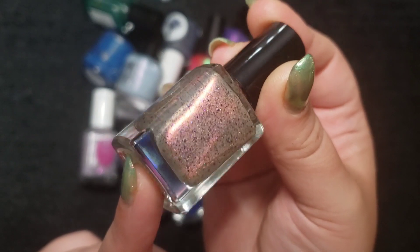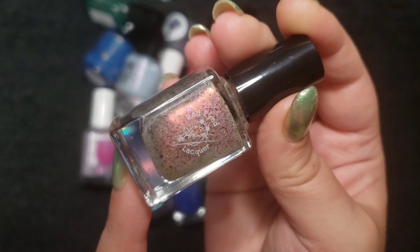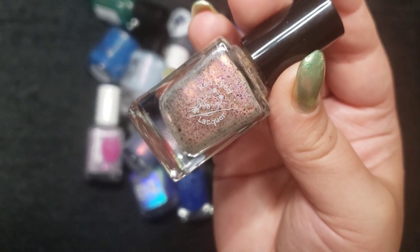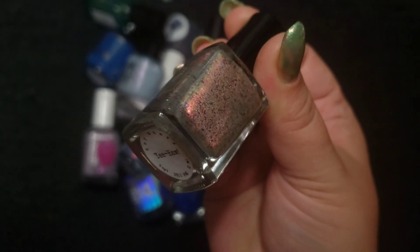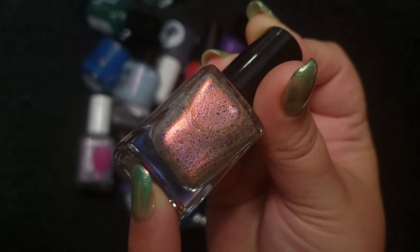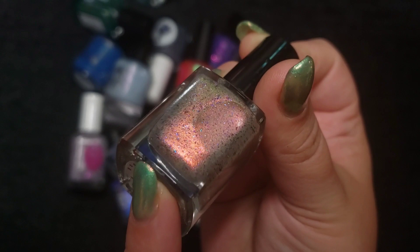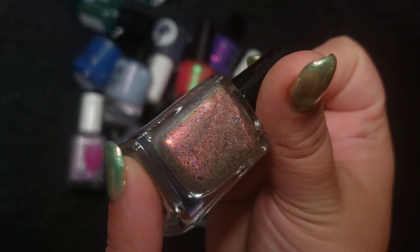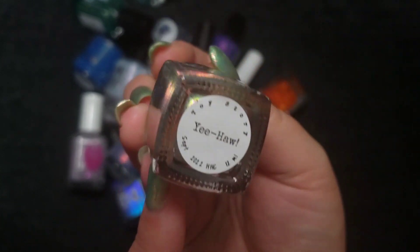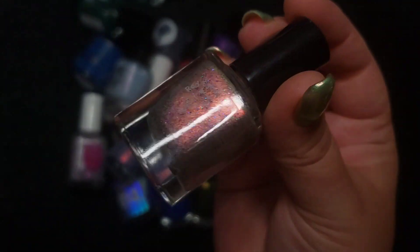The next one is a Red-Eyed Lacquer in a tannish, beige, grayed-off base. There's a shimmer in here as well as a ton of little metallic micro flakies with that red to gold to green shimmer. This one is a Toy Story polish called Yeehaw — I think it's based on Woody. Super cute.